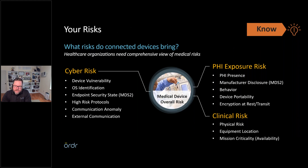For 'Know,' we need to understand risks. In HTM and clinical engineering, we understand clinical risk — risk to the patient, physician, and nurses. What we struggle with is cyber risk: what on this device is creating risk? Is someone coming from outside and affecting the device, or is it that if the device isn't on the network it cannot function as intended? We also focus heavily on PHI exposure risk — understanding what patient health information is on the device, whether it's transmitting PHI, and whether that information is encrypted at rest and in transit.